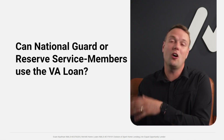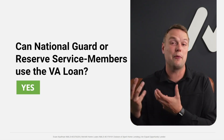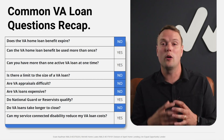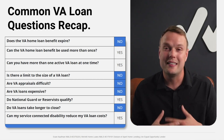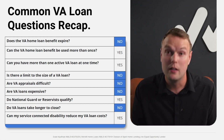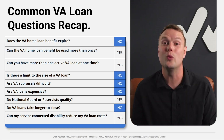Can a National Guard or Reserve service member utilize a VA loan? Yes, they can. Some Guard members wonder because they're state-run, but yes, you can use it. Just know that VA loan rules change every year, so it's important to work with a lender who stays current.